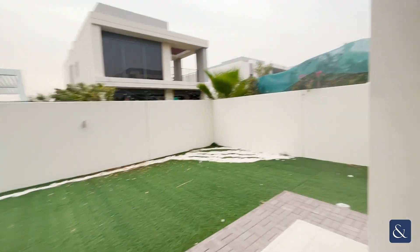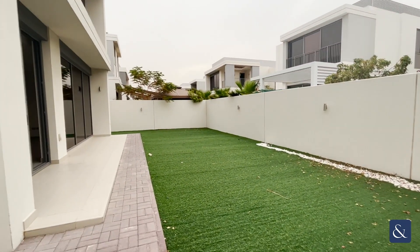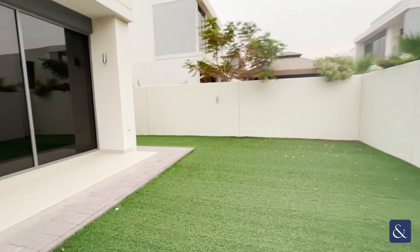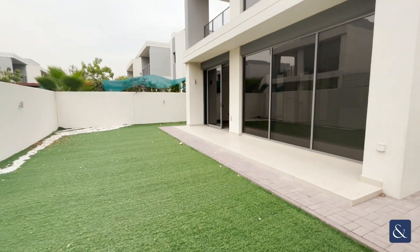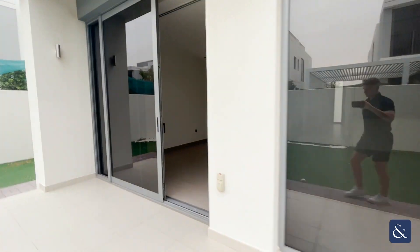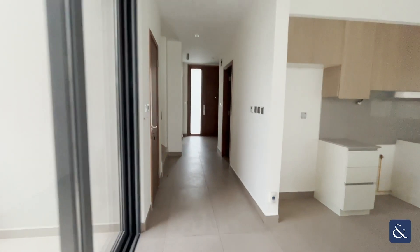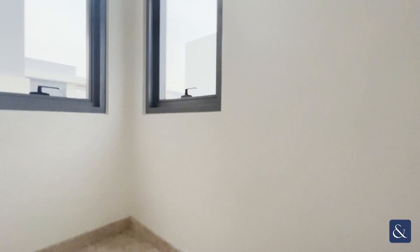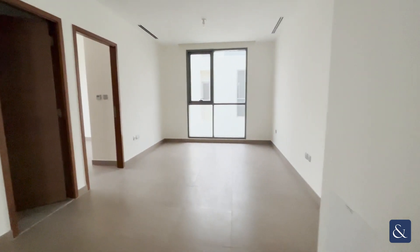Into the garden you've got artificial grass. Upstairs offers the remaining three bedrooms, and at the top of the stairs you've got an extra area for an upstairs living room. Nice spacious opening here.